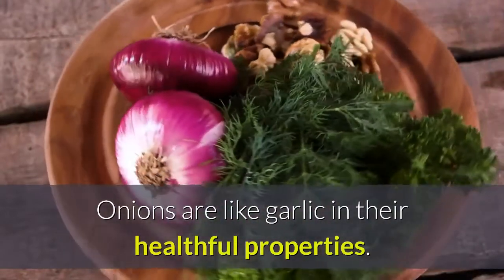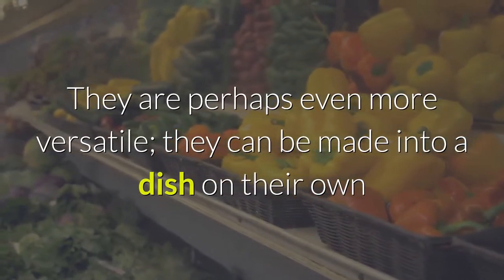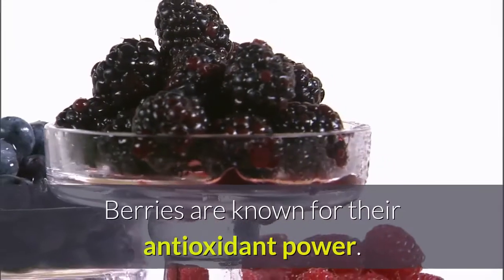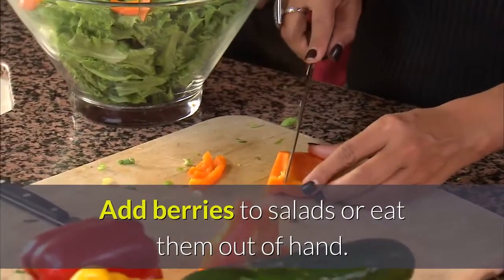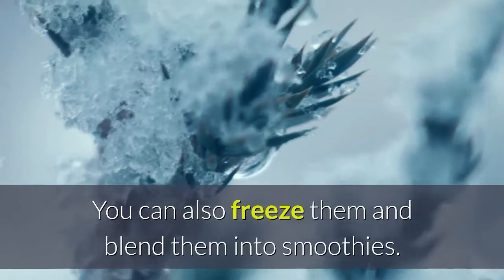Onions are like garlic in their healthful properties. They are perhaps even more versatile — they can be made into a dish on their own or added to other foods. Berries are known for their antioxidant power. Add berries to salads or eat them out of hand. You can also freeze them and blend them into smoothies.